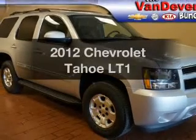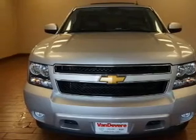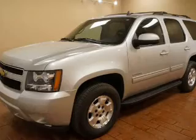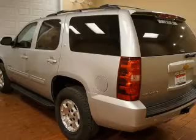Presenting the 2012 Chevrolet Tahoe. Travel the roads in style and comfort in this great vehicle. The powertrain includes four-wheel drive with a powerful eight-cylinder engine connected to a smooth-shifting six-speed automatic transmission. Get advanced listening benefits from the premium sound system.